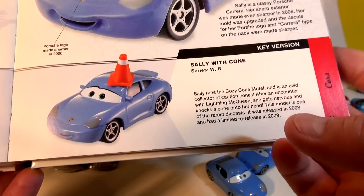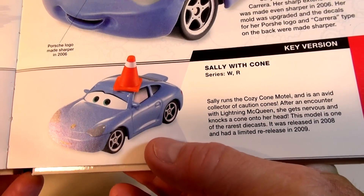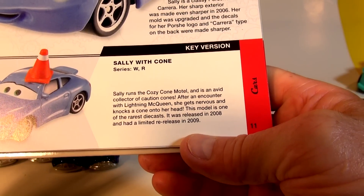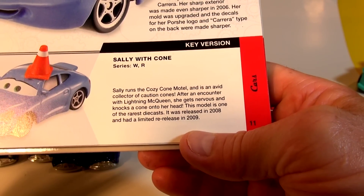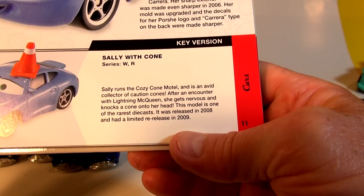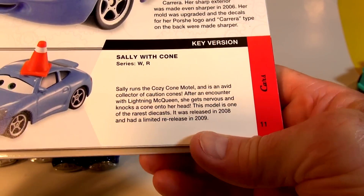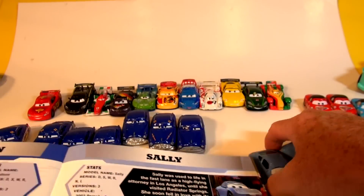The only special version they made is one we don't have — we don't have Sally with the cone. Sally runs the Cozy Home Hotel and is an avid collector of caution cones. After an encounter with Lightning McQueen, she gets nervous and knocks a cone onto her head. This model is one of the rarest die-casts — it was released in 2008 with a limited release in 2009 — and we don't have it.